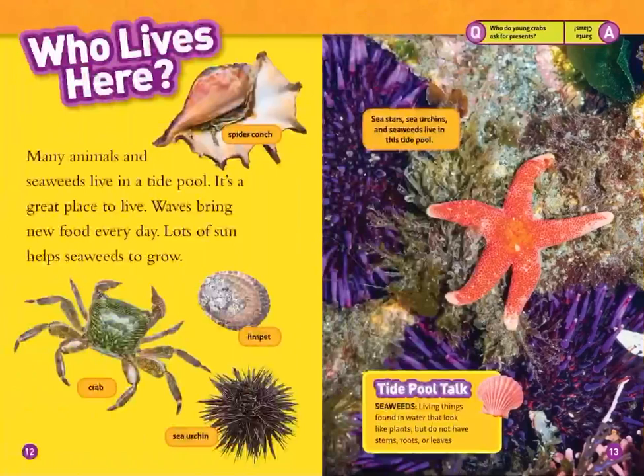Many animals and seaweeds live in a tide pool. It's a great place to live. Waves bring new food every day. Lots of sun helps seaweeds to grow. There are crabs, limpets, sea urchins, spider conch, sea stars, and seaweeds.